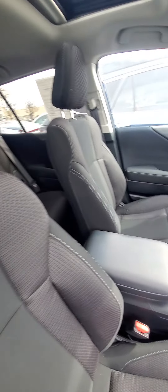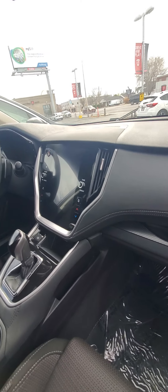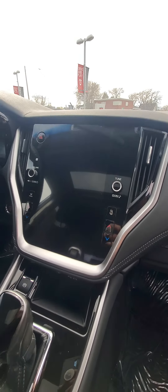It smells good in here — no cigarette smoke or anything. It has the awesome new styling on the center console. Everything looks really nice in here.